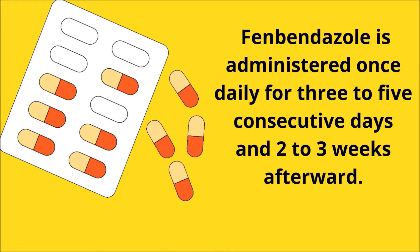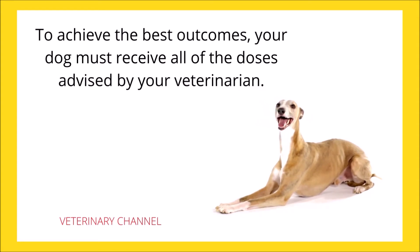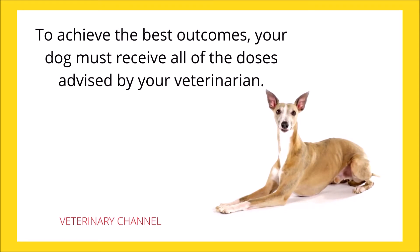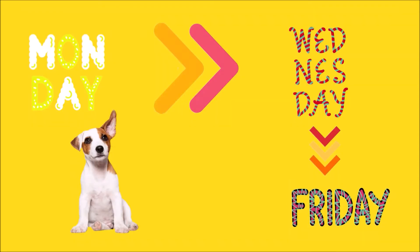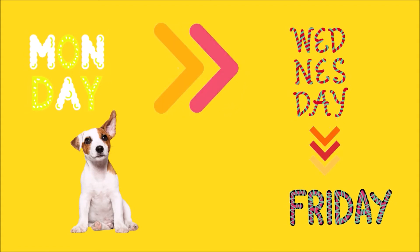Treatment is repeated two to three weeks afterward. To achieve the best outcomes, your dog must receive all of the doses advised by your veterinarian. Unless otherwise told by your veterinarian, do not discontinue treatment early or skip doses. Retreatment may be necessary if doses are missed, the drug is stopped prematurely, or the patient becomes reinfected through the environment. This medication should take action within one to two days, but visible results will not be noticeable until the entire course of treatment is completed.